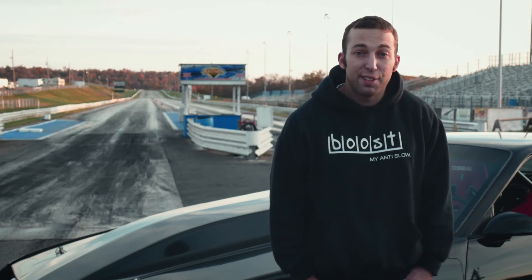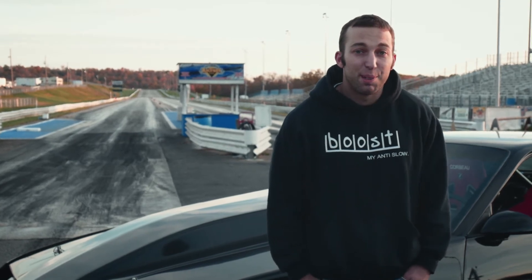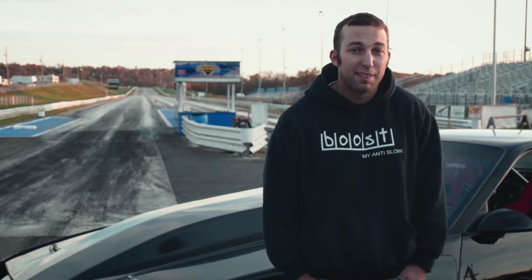Turbo Hydra 400 tranny, 12-bolt rear end. Pretty much a stock suspension type car with aftermarket bolt-ons.